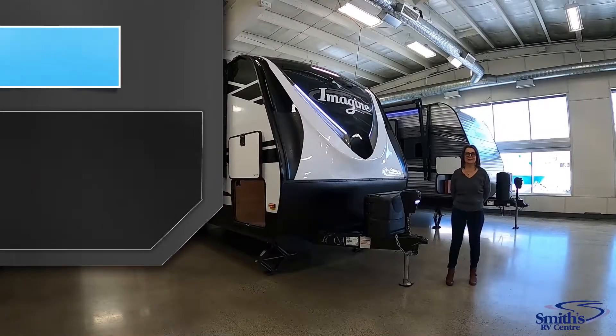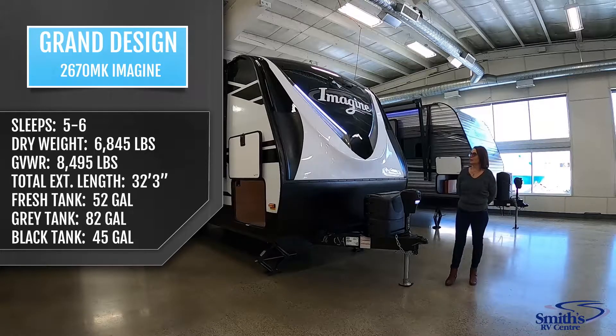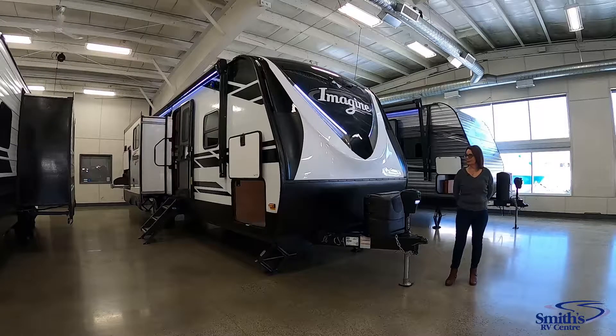Hi, I'm Susan from Smith's RV Centre in Thunder Bay, Ontario, where we are proud to be the largest RV and marine dealership in northwestern Ontario. Today I'm going to showcase the 2021 Grand Design Imagine 2670 MK. This unit is a great easy-to-pull trailer — it packs a lot of space in there, so let's go check it out.